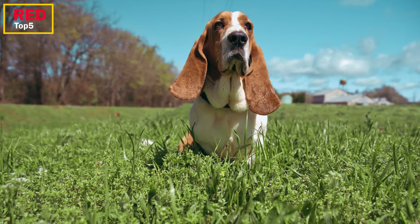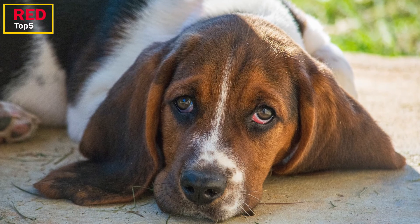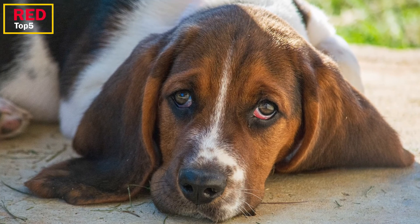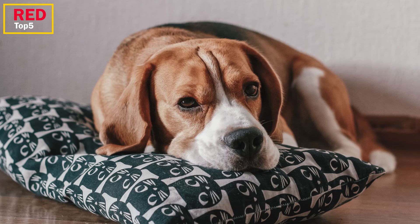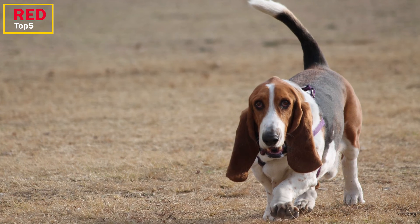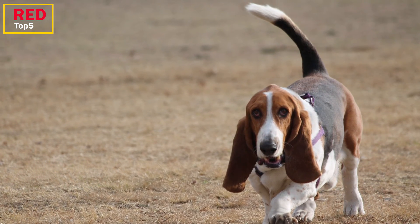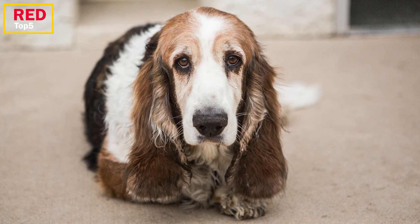The basset hound has been intentionally bred over many generations for its unusually large ears. Even though it is not a wild species, it would be difficult to write about long-eared creatures without mentioning them. The basset hound's ears, which were developed for scent-based hunting, drag on the ground to help lift smells to the nose. Since the basset hound has more than 220 million smell receptors, it has one of the finest noses of all canines.